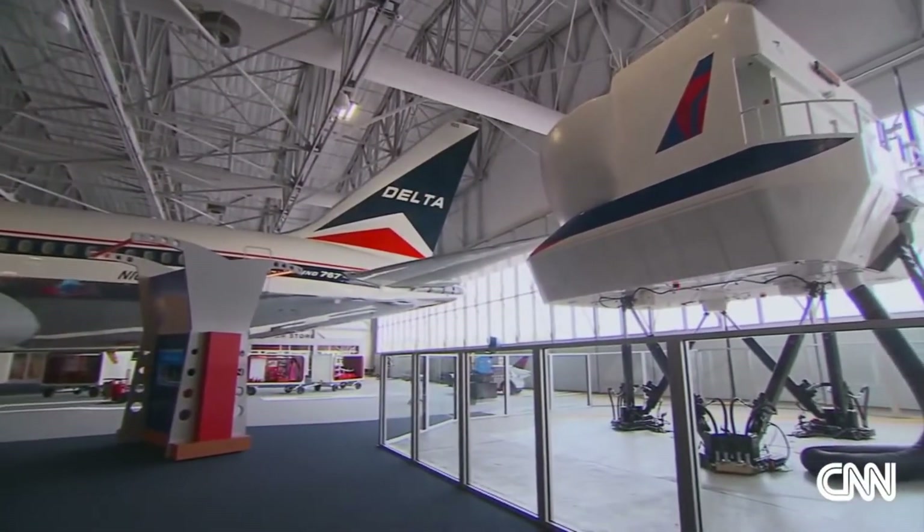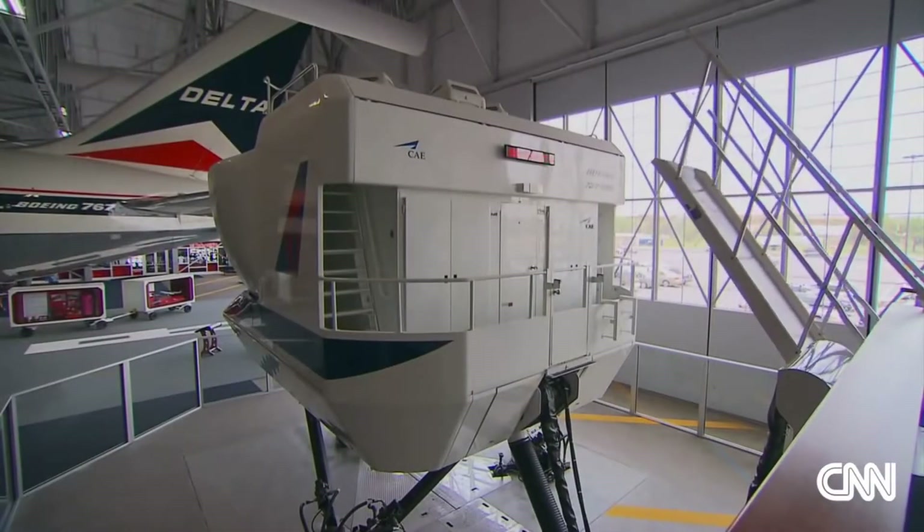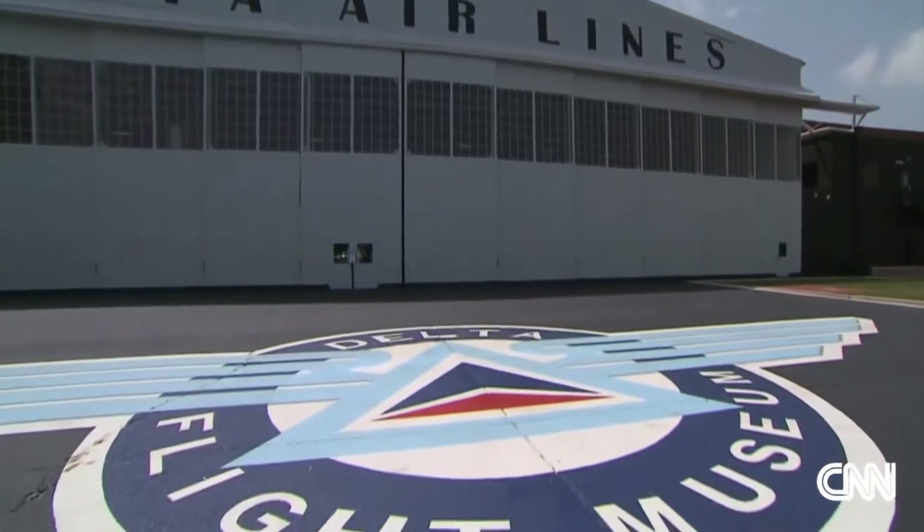This is the Delta Simulator Experience. It's the only full-sized flight simulator in the country that's open to the public, and it's housed in Delta's new flight museum in Atlanta.